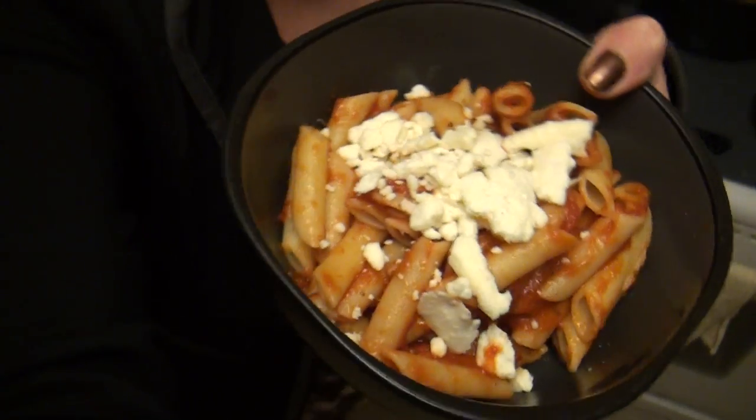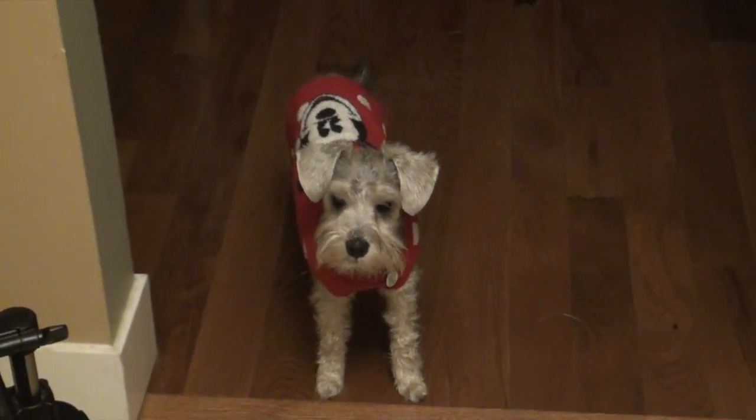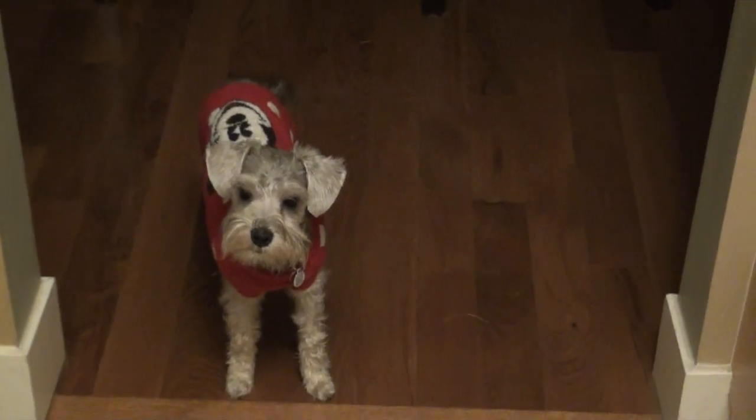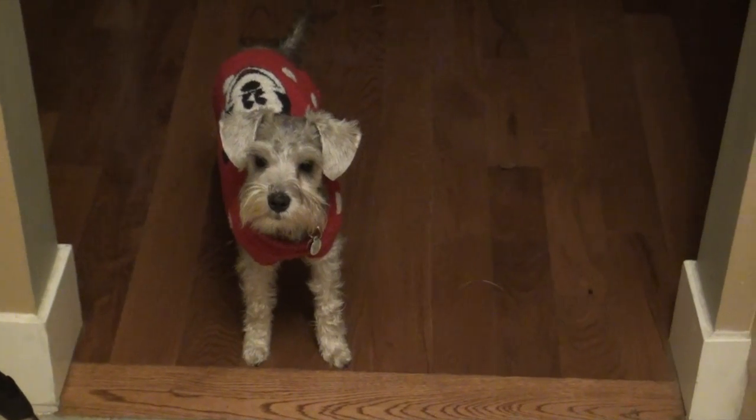I'm home from teaching and Chad was really nice and made dinner. I have some penne pasta with tomato sauce and I just crumbled some feta cheese on top. I have five minutes to eat and then we have to go with little Tripsy to doggy class. She's excited, aren't you? Are you excited, Tripsy?